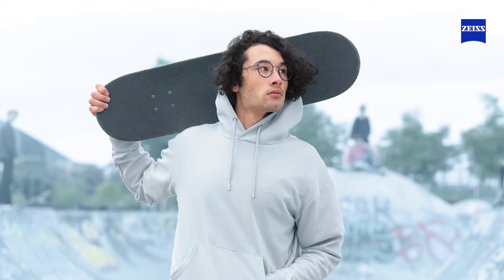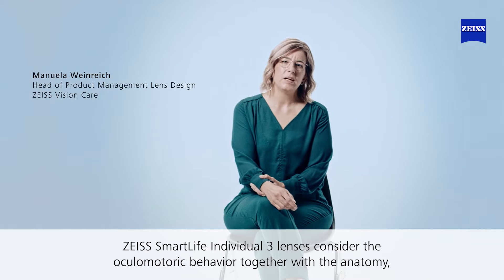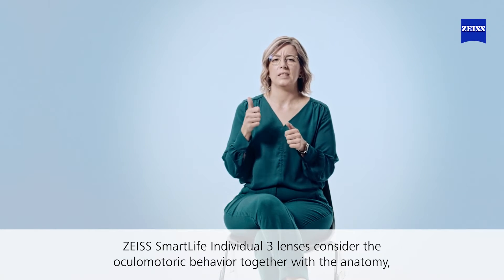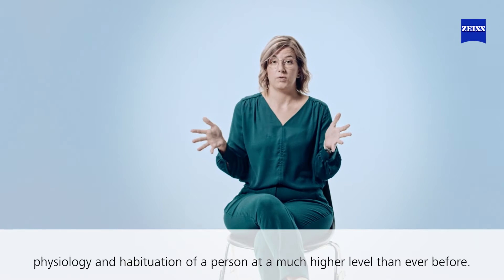Let's hear from our Zeiss experts about the all-new intelligence augmented design technology in our Zeiss Smart Life Individual 3 designs. Zeiss Smart Life Individual 3 lenses consider the oculomotoric behavior together with the anatomy, physiology, and habitation of a person at a much higher level than ever before.